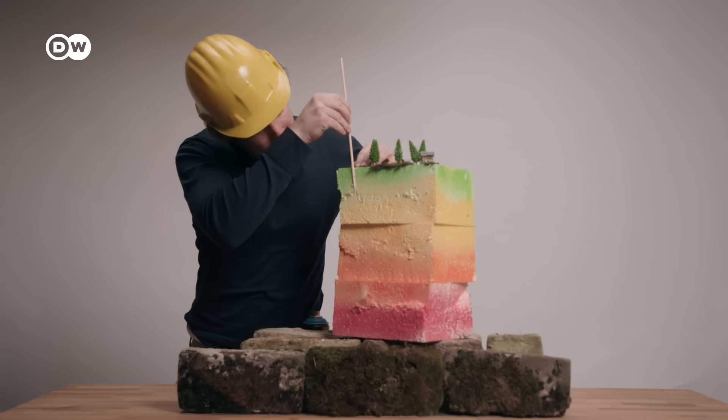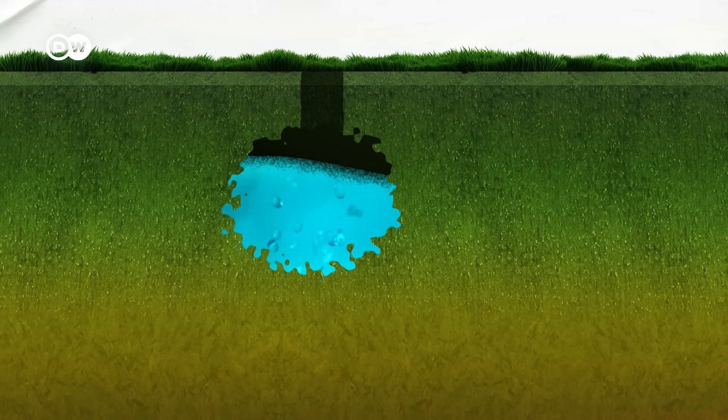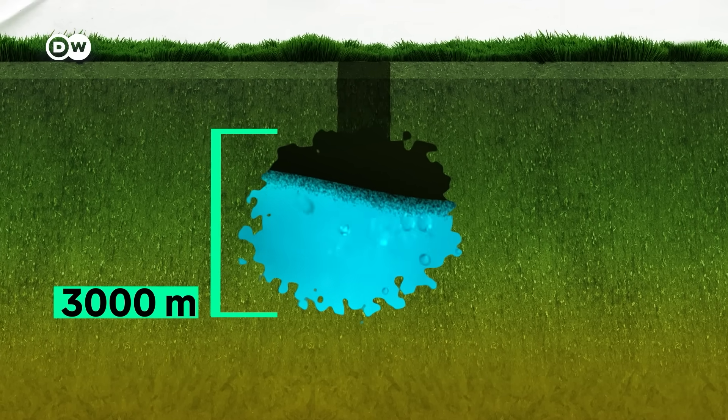But first, the basics. This is how deep a conventional geothermal operation runs — it varies, but they are roughly located a few hundred to three thousand meters deep, where hot water reservoirs usually sit.